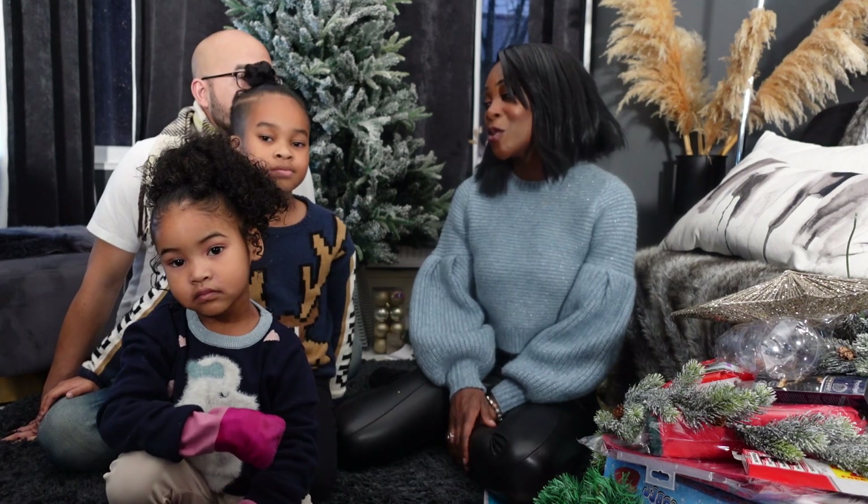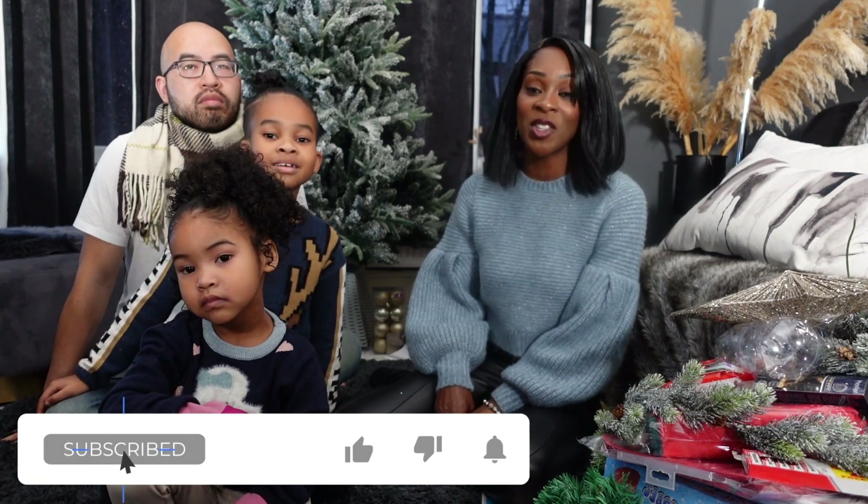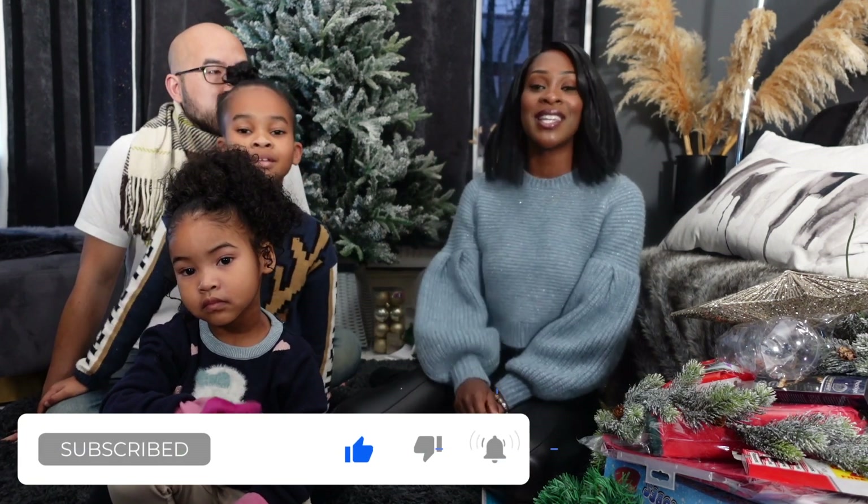That is the end of our huge Christmas haul — part one of Vlogmas 2020. We have so much more Christmas content coming and we are so excited. We've been looking forward to this for quite some time. If you're enjoying what you see, please subscribe, click the like button, and don't forget to click the bell so you'll be notified when new videos come out. See you guys soon — have a great day!